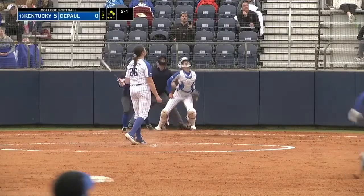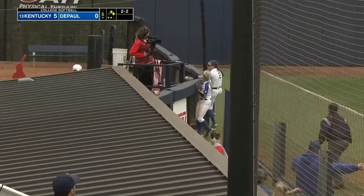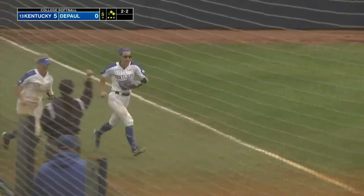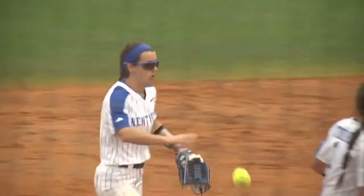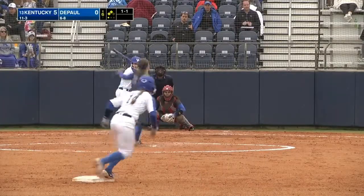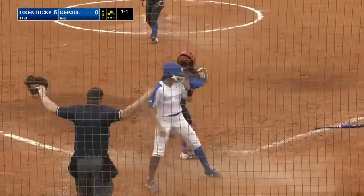Bounce back here, 2-1. Popped very high, left side is going to stay in play. And yes it is — what a catch from the left fielder, Bailey Vick, coming over into foul territory. Nice job not only using her speed but also her power. She bounces it right back to the circle.